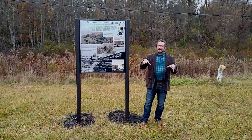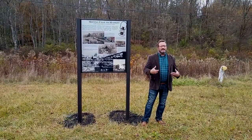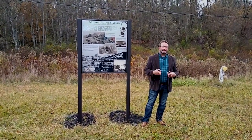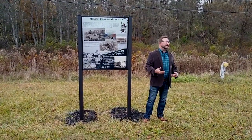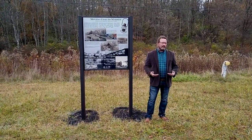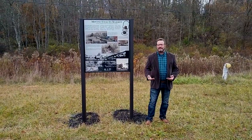Here near the center of Thomas was a very large industrial complex. Facilitating the work of moving the coal to market was the railroad — originally the West Virginia Central and Pittsburgh, later the Western Maryland.